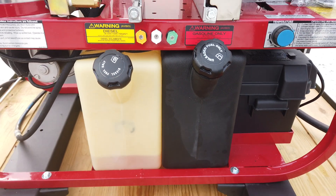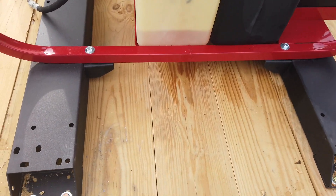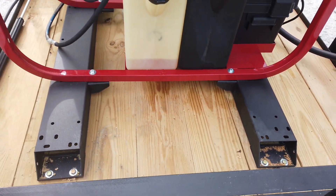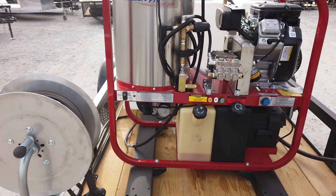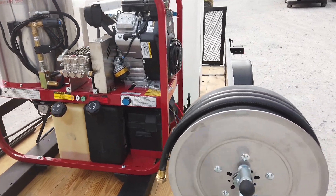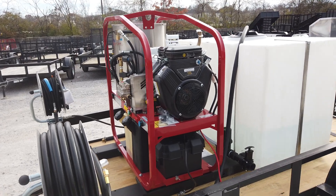It's mounted on a skid that you can offload with a forklift if you need to. This is going to be 4,000 PSI or 4.8 gallons per minute on this unit. This unit has a 200-gallon water tank.